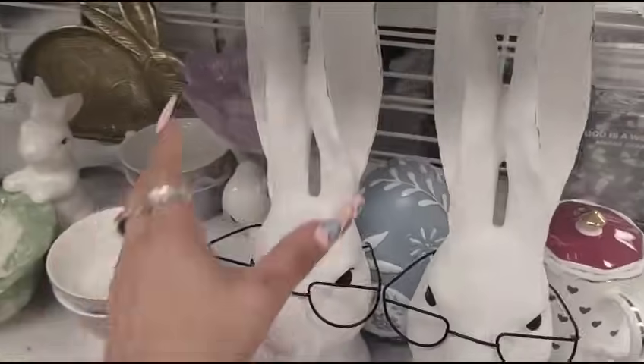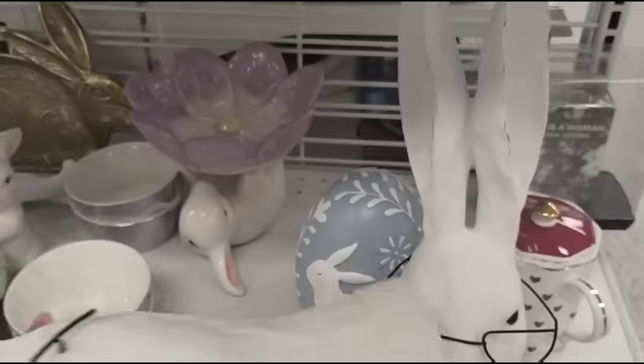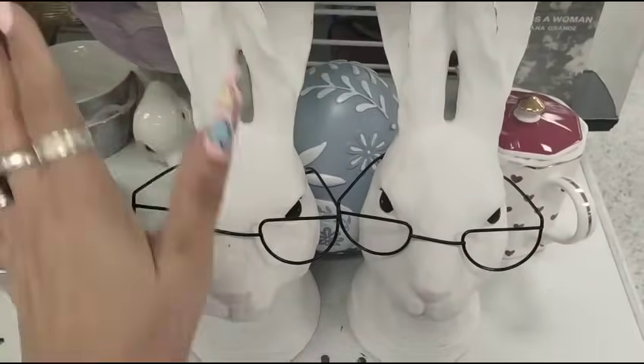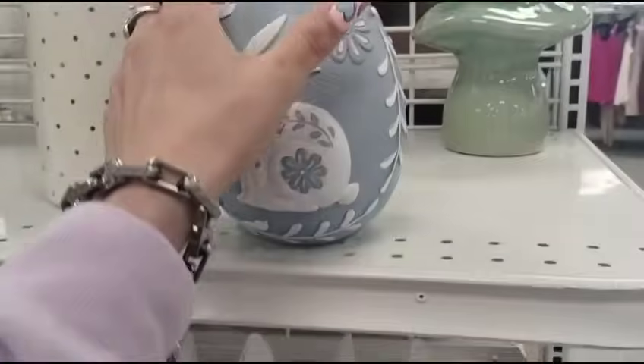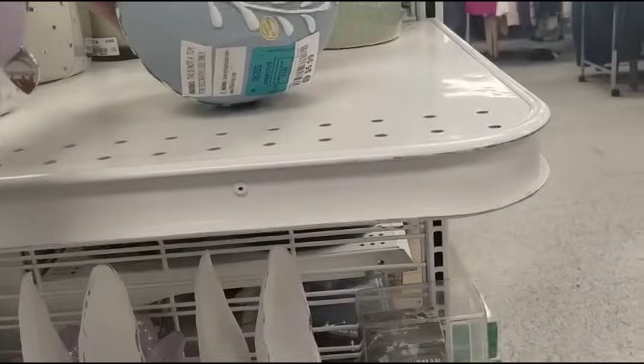You guys, can you believe they have these here? These are like the ones at Hobby Lobby — this is $11.99, I can't even believe they're here, I'm stunned. And then they have this gorgeous double-sided egg, $6.99.